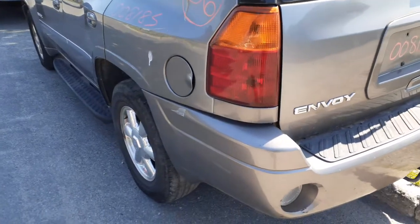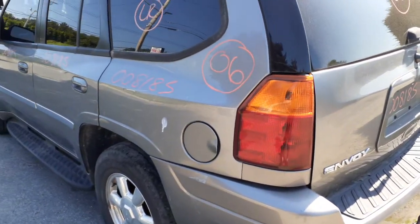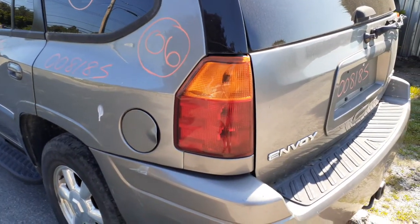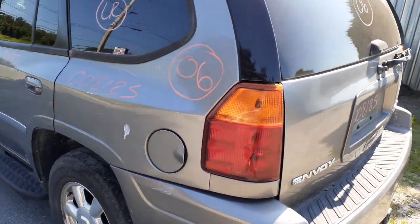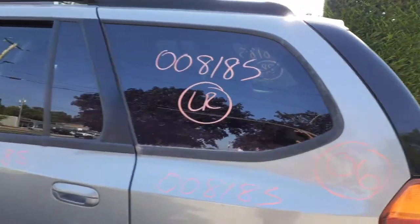There's the spare tire carrier underneath. There's your left rear tail light — sweet shape. Left rear quarter glass, good shape, privacy tint.